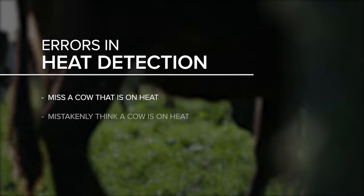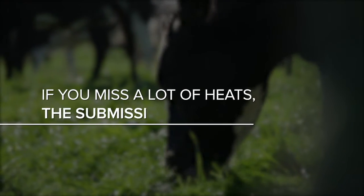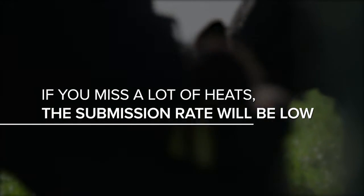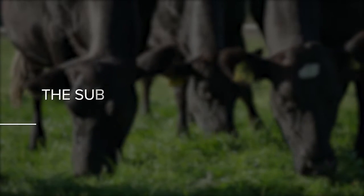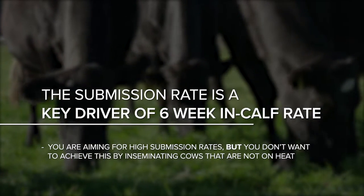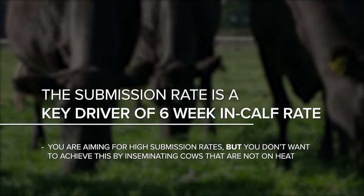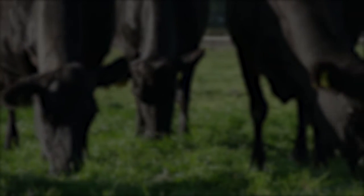You can miss a cow that is actually on heat, or you can misinterpret the signs shown by a cow and think she's on heat when she's not. If you miss a lot of heats, the submission rate of your herd will be low. The submission rate is a key driver of the six-week in-calf rate. You're aiming for high submission rates, but you don't want to achieve this by inseminating cows that are not on heat.